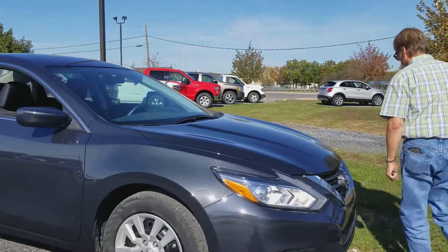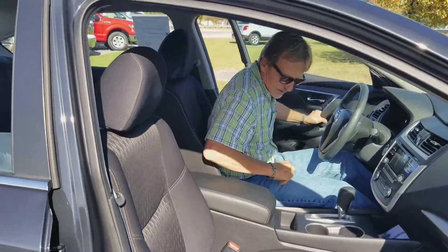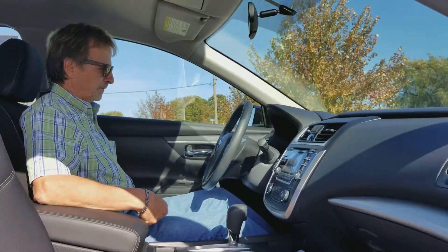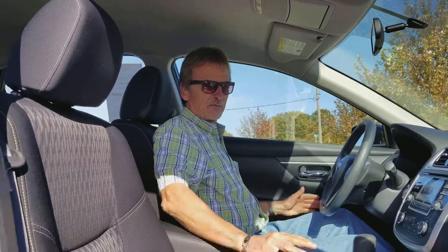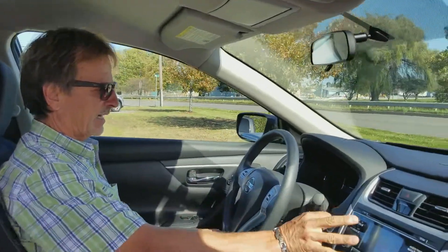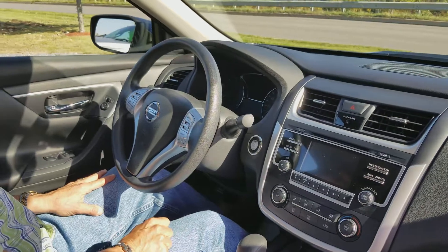Let's take a look inside. People love these Altimas for lots of reasons — of course the looks, that's one of the main things. They're very comfortable, roomy inside, and stylish inside. They've got a backup camera, Bluetooth, power seat, and all comes in a very inexpensive sedan. You'll like the price of these cars.